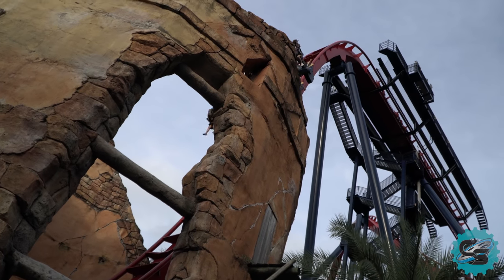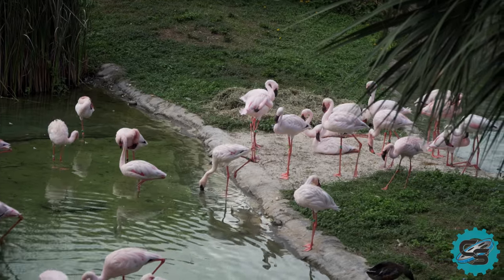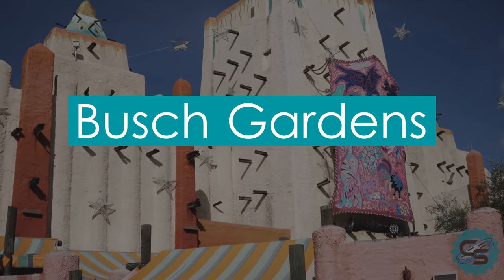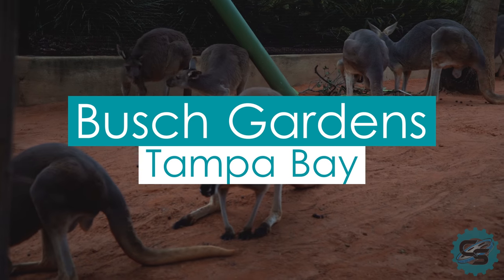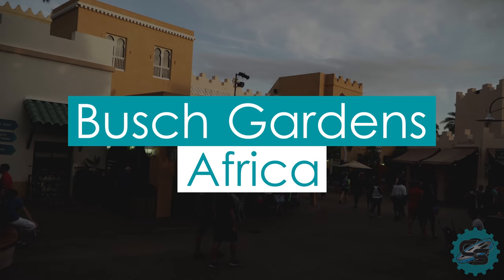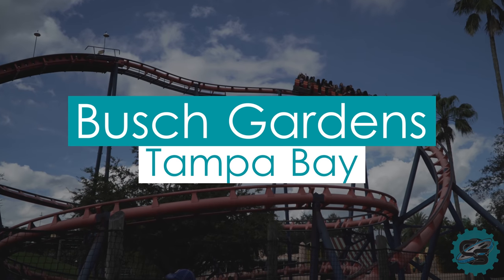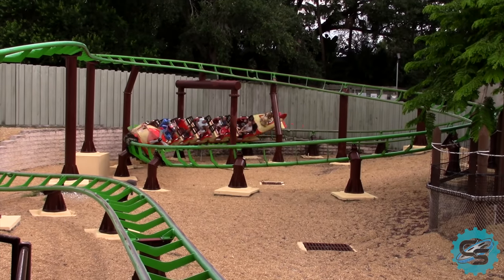Interestingly, for the 2006 season, the name of the park was changed for a brief period of time. During the 1990s, Busch Gardens The Dark Continent had become Busch Gardens Tampa Bay. However, in 2006, the park was renamed Busch Gardens Africa for 2 years, before returning to the name we know and love today.